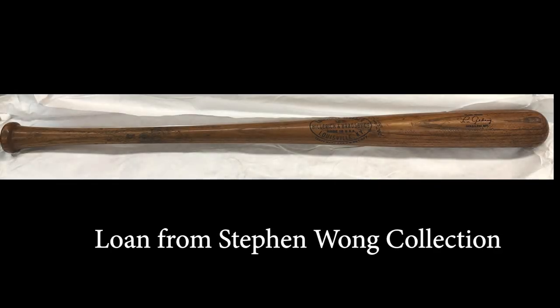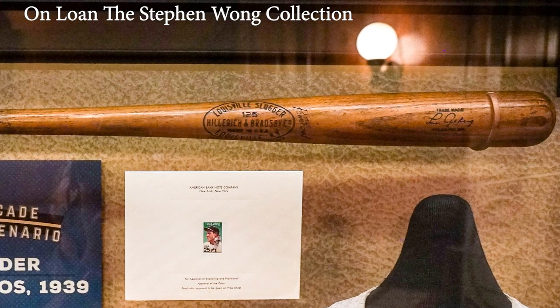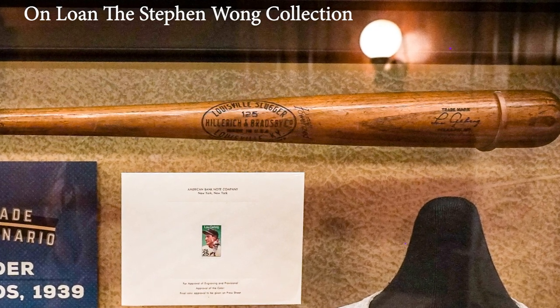Lou Gehrig used this bat during the 1934 season, the year in which he won the Triple Crown and arguably at the height and pinnacle of his illustrious career. There are several ways to authenticate it, and that's what gives the mystique and allure about game-used bats. The center brand style and the style of the power rise stamped in the middle section of the bat give you clues as to what date and period that bat was made for Lou Gehrig.